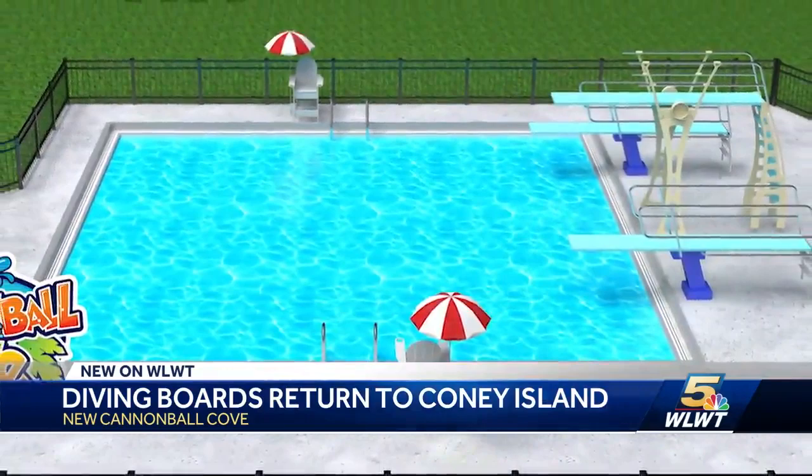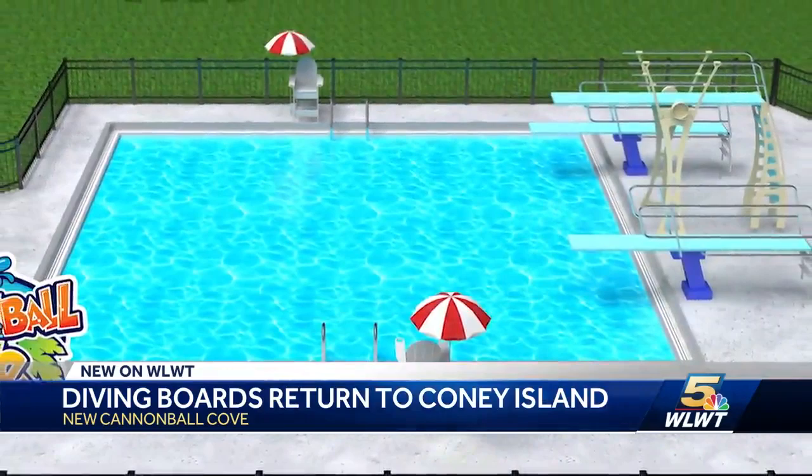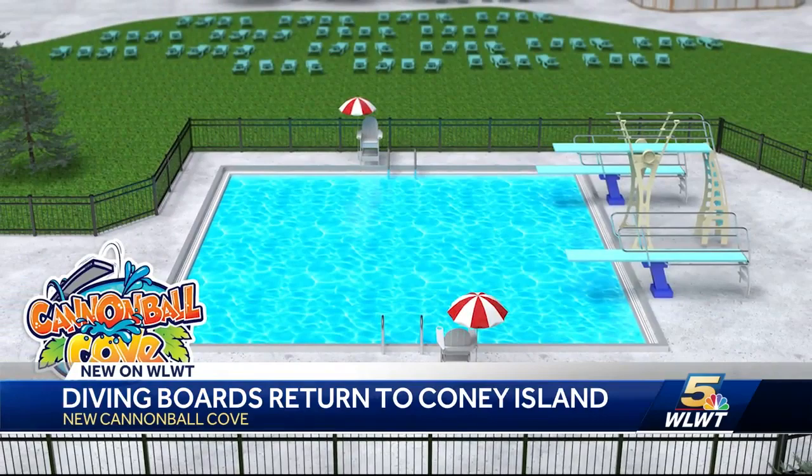This is Cannonball Cove, a 48-feet-by-30-feet dive pool with a bottom nearly 13-feet deep. It will keep alive the high-dive experience that's been part of Coney since the beginning. Since the park opened in 1925, it's been the highlight. People love diving — getting all that thrill of just leaping in the air and splashing in the water to cool off for the summer.